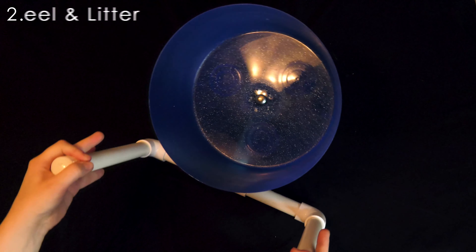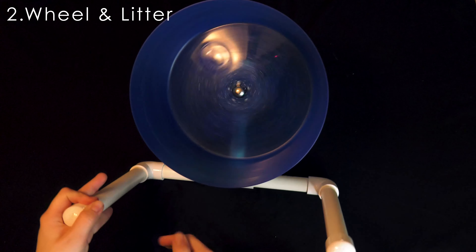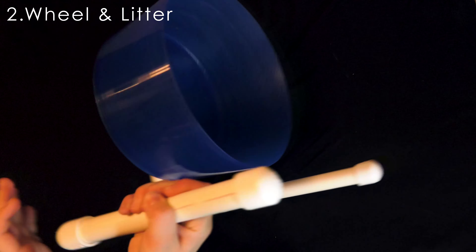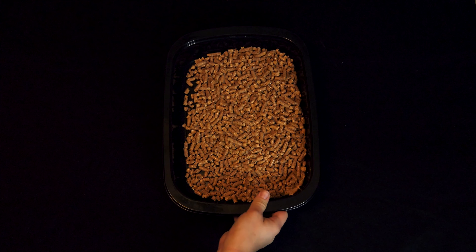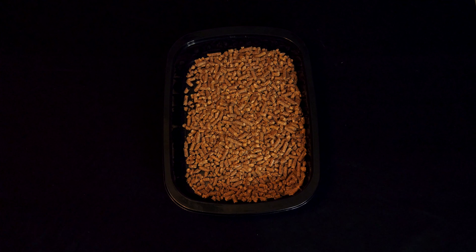Number two, wheel and litter. I use a Carolina storm wheel and they're much more silent and safer as they don't have any holes or notches anywhere on the surfaces. The litter is a dust-free pine horse pellet that I got from the local farming store here in town.